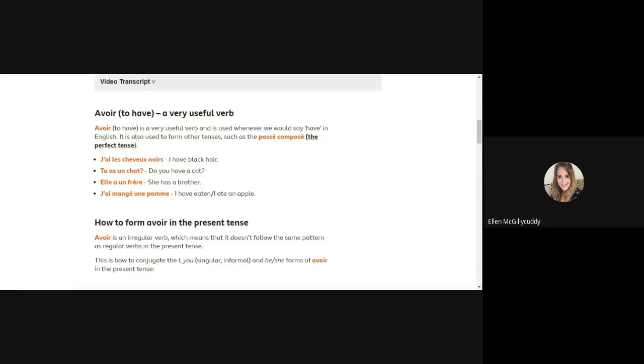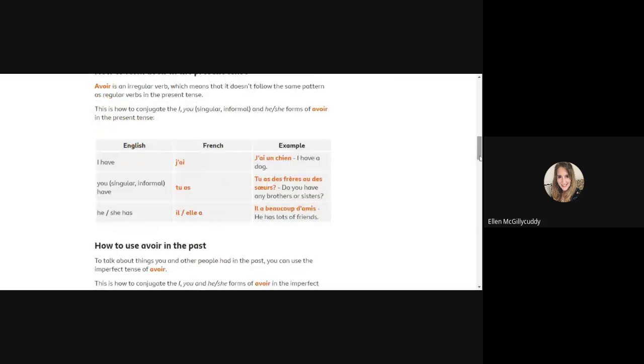If you want to ask the question 'do you have a cat?' you're almost saying 'you have a cat?' — so tu as un chat. If you want to talk about your brothers and sisters, you would say j'ai un frère. And if you want to say your friend has a brother, you could say elle a un frère — she has a brother.